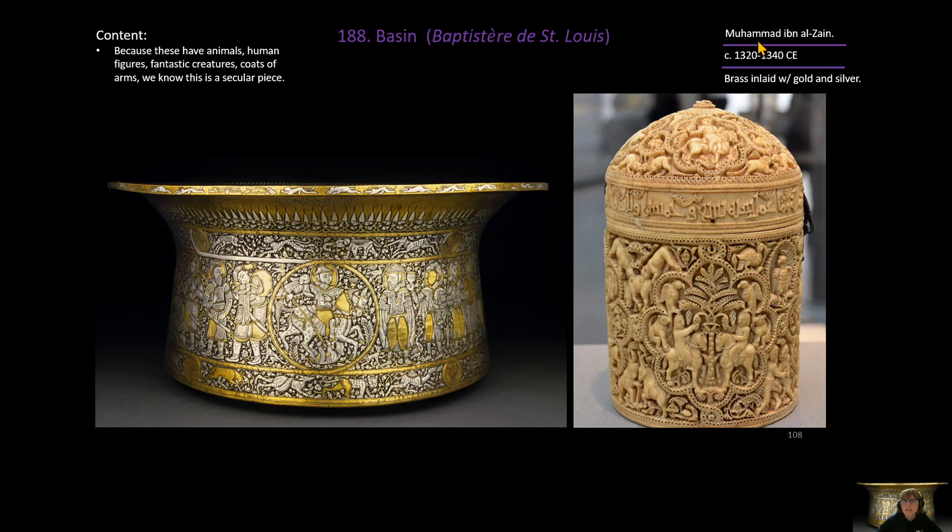In summary: made by the artist Muhammad ibn al-Zayn between 1320 and 1340, it is brass inlaid with gold and silver, known as the Basin or, in France, the Baptisterie de Saint-Louis.